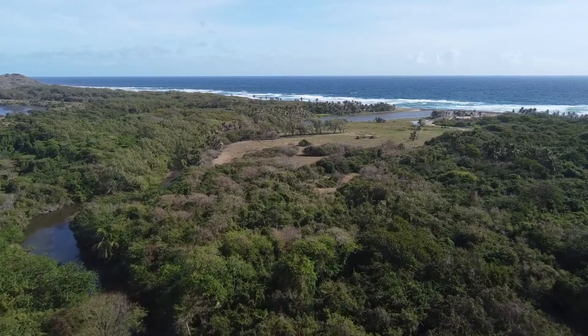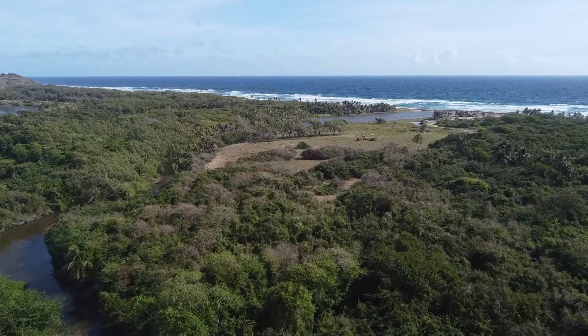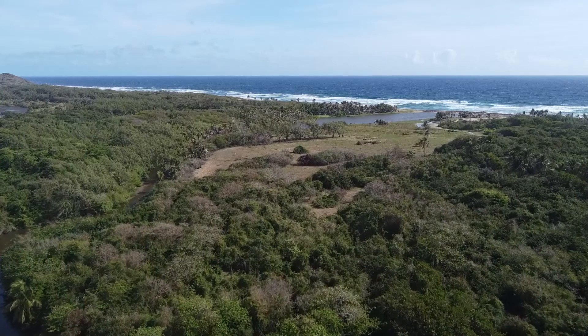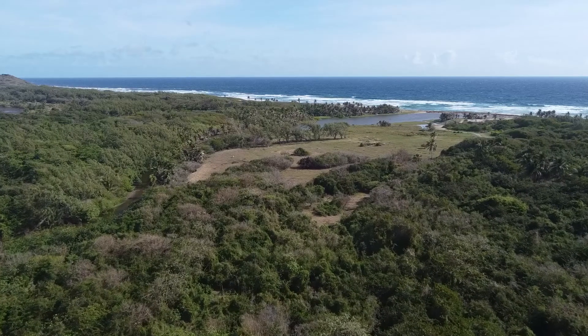Which geographical feature are we focusing on this week, Major Boyce? Long Pond is a permanent stretch of brackish water in the north-east corner of St. Andrew, the Scotland district. It has been called by many names: an estuary lagoon, a wetland. According to geography, all of these terms are correct.